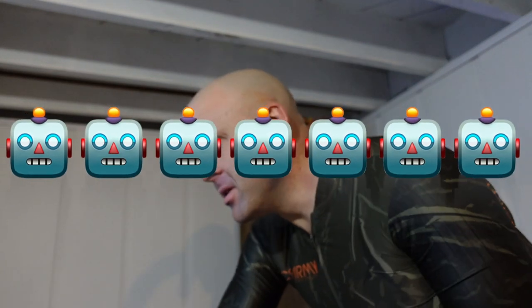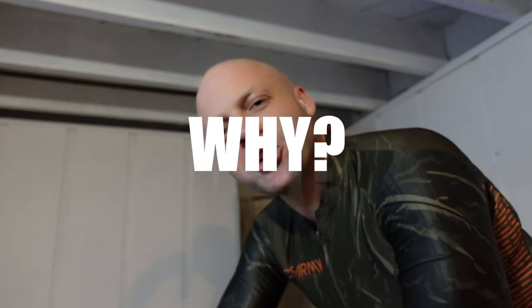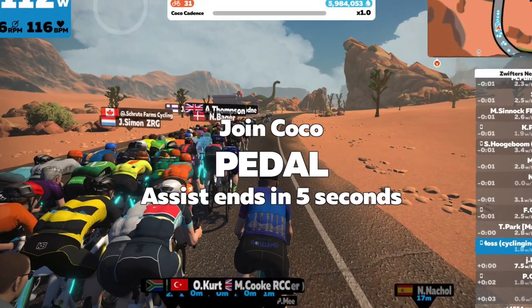Hey race fan, Brian Davis — races and you can too. Today we're going to talk about pacer bots on Zwift: how to find them, how to ride with them, the ins and outs, and most importantly why you should consider riding with pacer bots on Zwift.